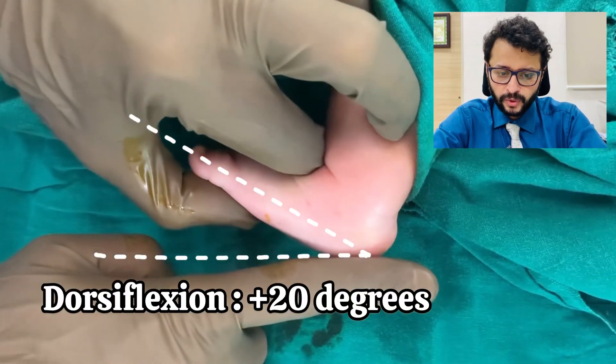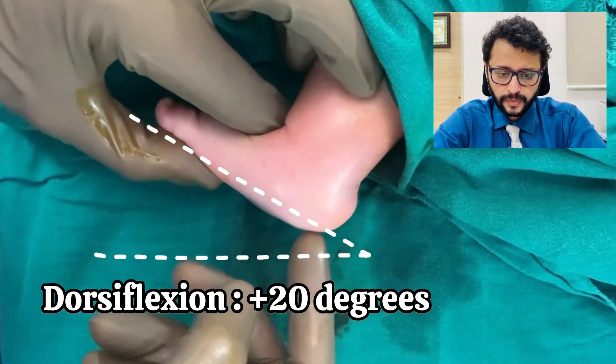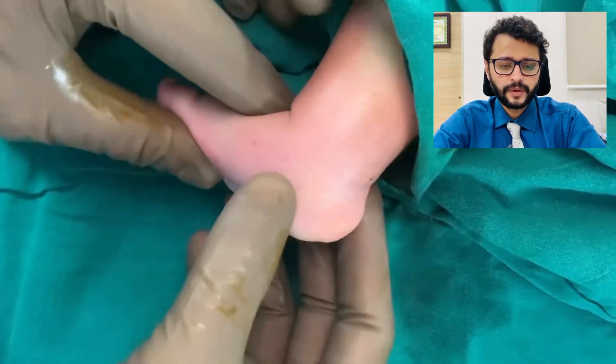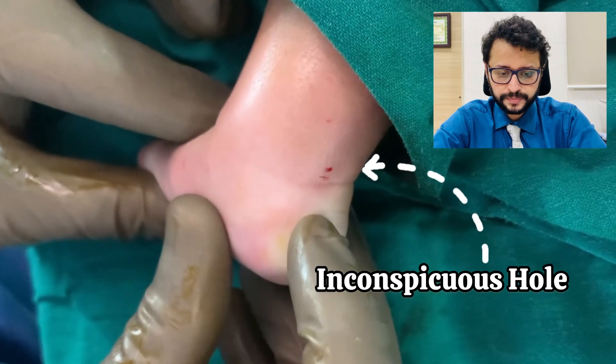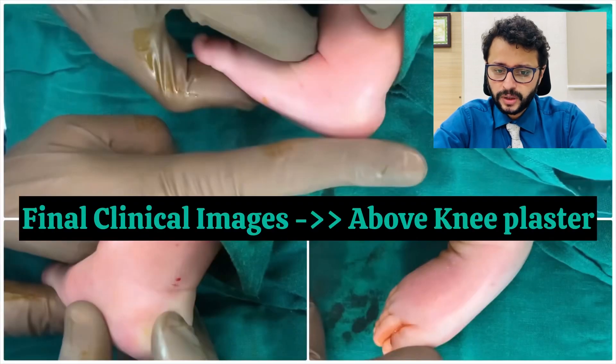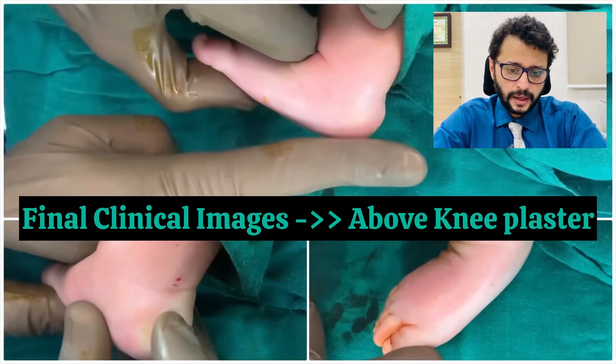20 degrees of dorsiflexion is obtained. The calcaneum is well felt in the heel and the scar is almost inconspicuous. After which an above-knee plaster is given as routine.